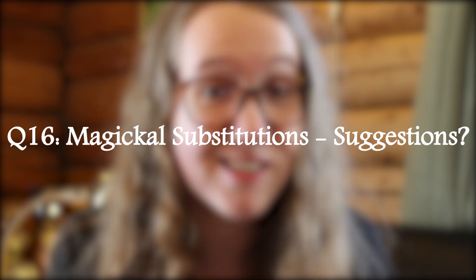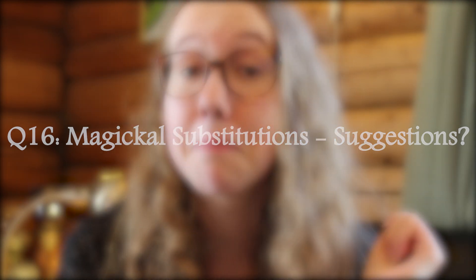Magical substitutions? Suggestions? Do you have a tip that can make magical life a little bit easier for the rest of us, or do you have any other similar kind of knowledge that you'd like to share with the world? Make sure to leave that down in the comments, because I'd love to know as well.